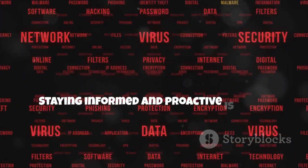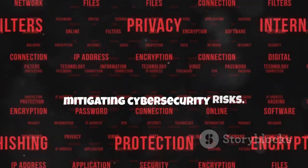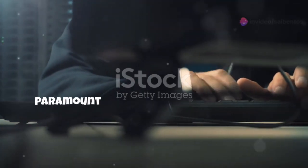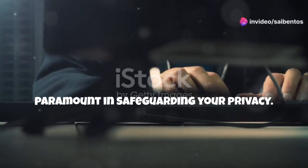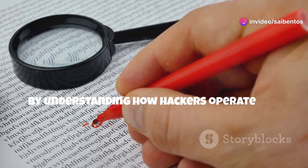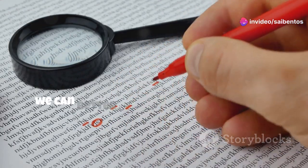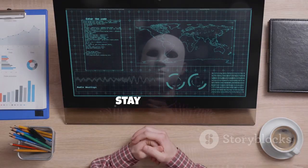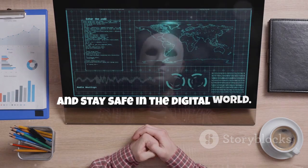Staying informed and proactive is key in mitigating cybersecurity risks. In conclusion, being aware of these dangerous tools is paramount in safeguarding your privacy. By understanding how hackers operate and the tools they use, we can better protect ourselves and our data from potential cyber threats. Stay informed, stay vigilant, and stay safe in the digital world.